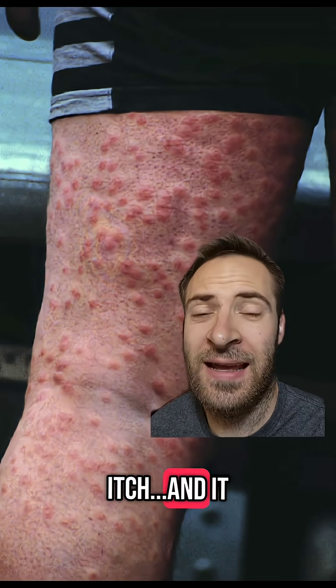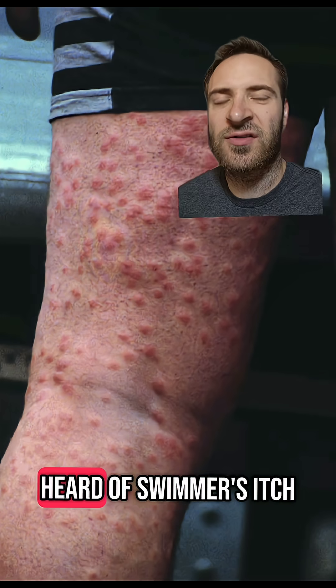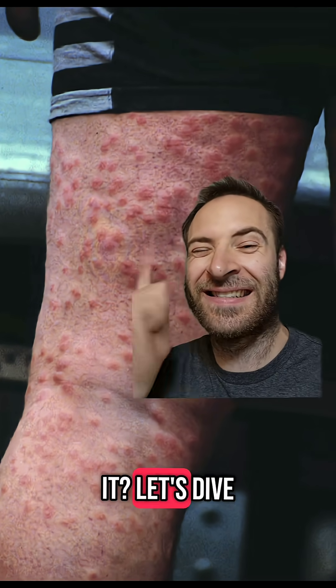This is swimmer's itch, and it is not fun. You might have heard of swimmer's itch, but what is it? What actually causes it? Let's dive in and find out — I'm sorry.